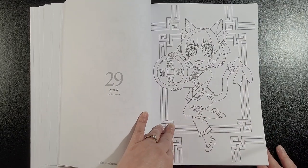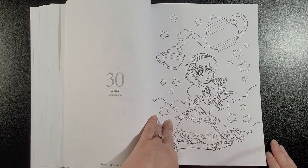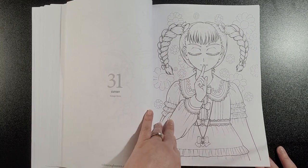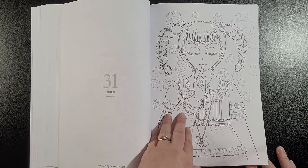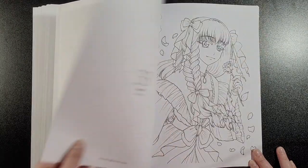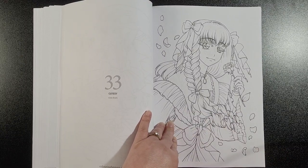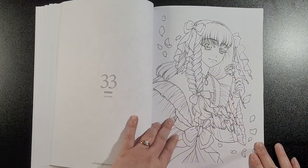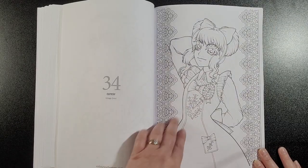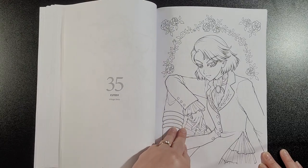Chibi Lucky Cat. Chibi Drinking Tea. Vintage Dress — cute. Magical Girl — I like that one. Chibi Roses — for some reason she looks a bit boyish in the face, but it might just be me. Vintage Dress, and Vintage Dress again.